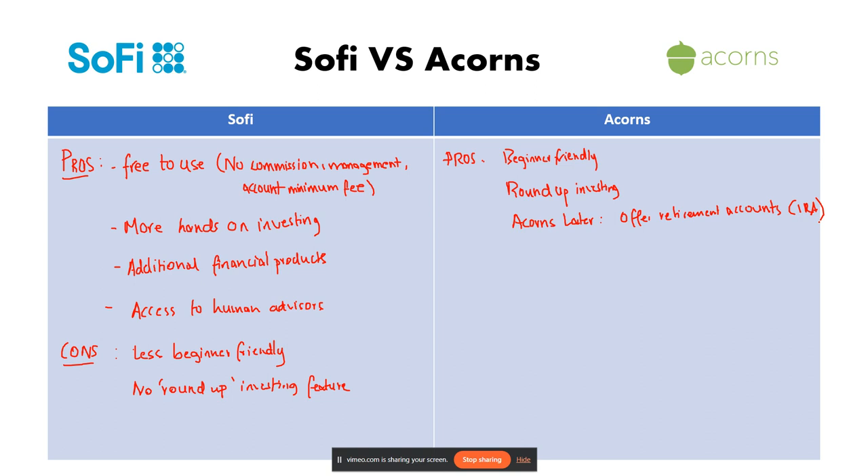Next we have Acorns Family, which allows investing for minors — basically children or those under 18 — for a five dollar monthly fee.